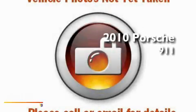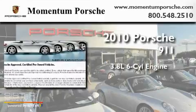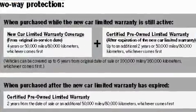This is a certified pre-owned 2010 Porsche 911. It has a 3.8 liter 6-cylinder engine, a manual transmission, and all-wheel drive.